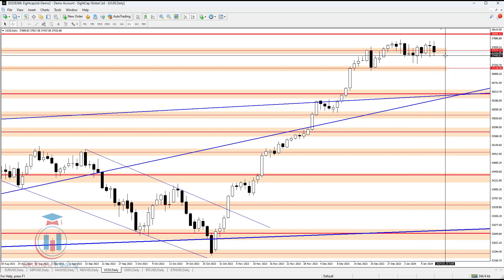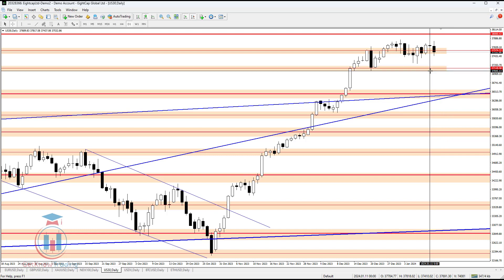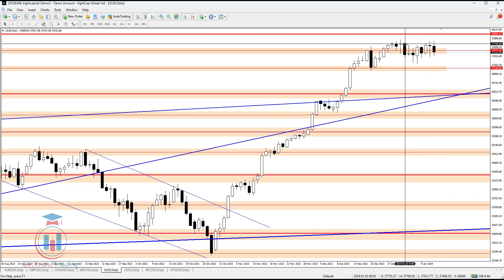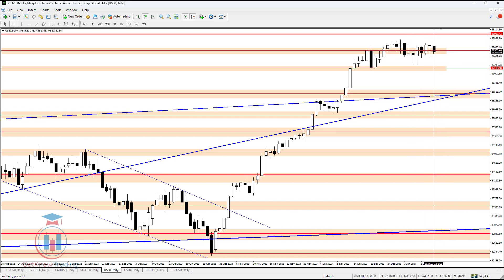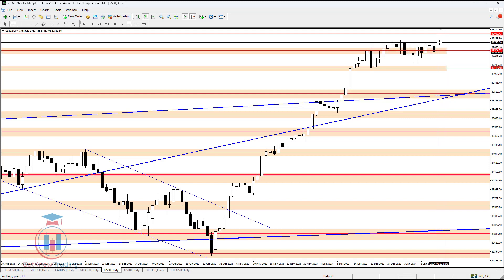On the lower side, if the price breaks below 37,400, the price will try to reach the lower side around 37,200. Also, if the price goes below 37,000, it will try to reach 36,600. We will see what happens each day because the price is jumping between these two price levels and the breakout can happen in any direction.